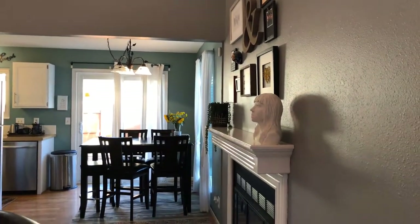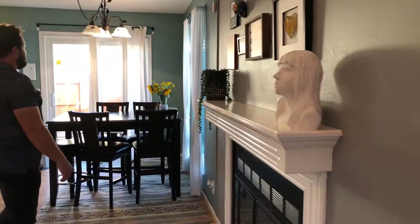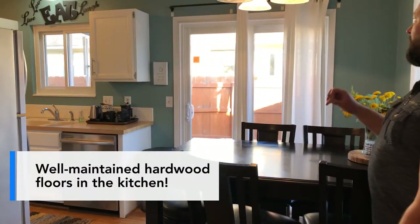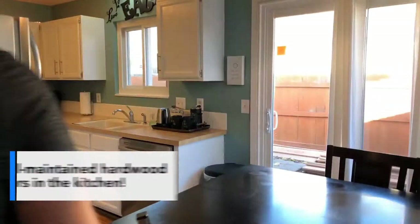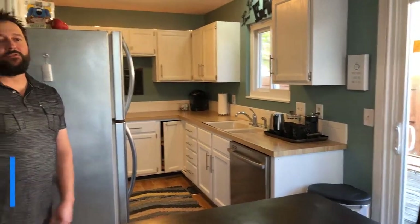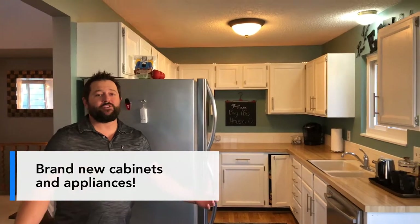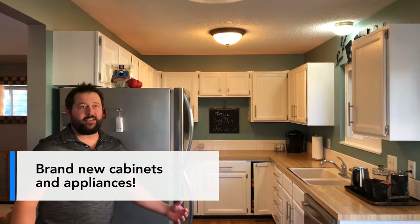Off of the living room, what you'll discover is the kitchen. They have hardwood floors here — they're beautiful, well done, well maintained. And if you come over here and check out the kitchen, the kitchen's been updated with new cabinets and appliances, and everything here has a really fresh feel. So I think you'll like this house.